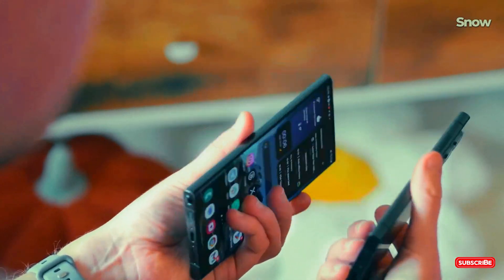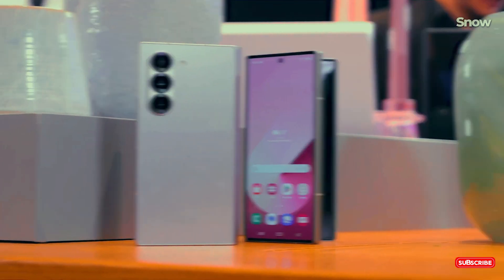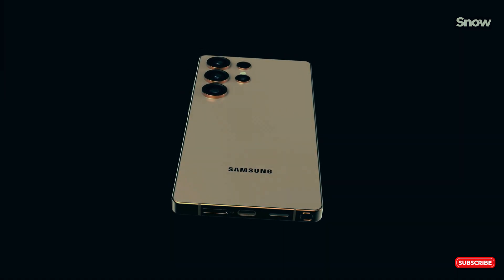Now with the recent release of the Galaxy S24 Fan Edition, everyone's eyes are on the next big flagship, the Galaxy S25 Ultra, and this new leak confirms some seriously exciting details.